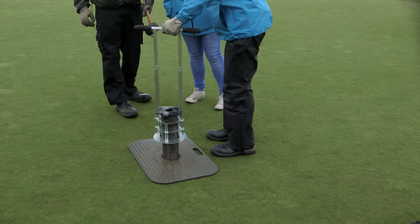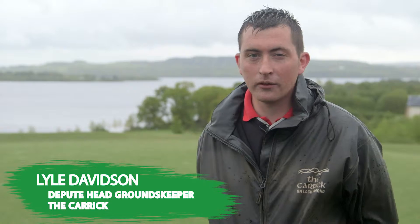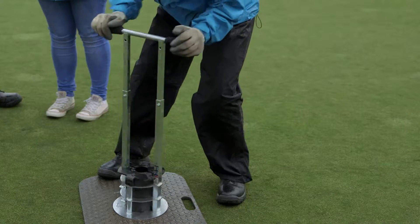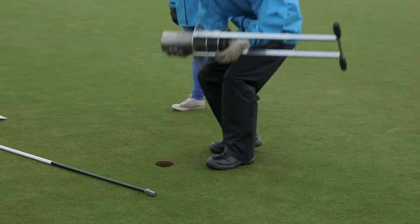So Lyle, can you tell us a bit about the process of changing the hole in the green? On a daily basis we'll move the hole just to add variety to the golf course but also to reduce the wear around each section. The hole changer has two blades and it cuts into the soil — we twist it to give a complete circle and then remove it. That plug would then be placed into the old flag's position.